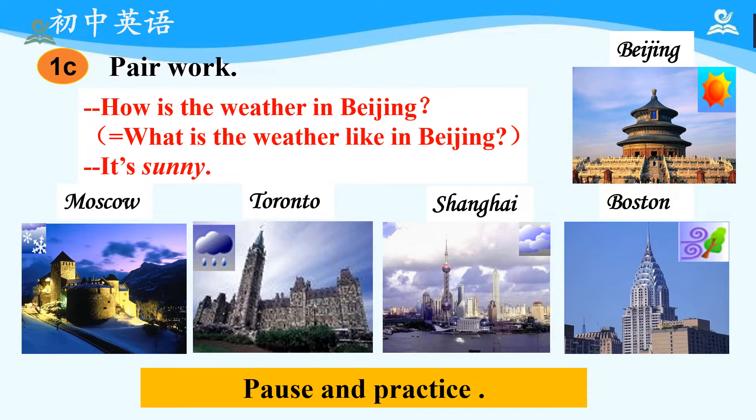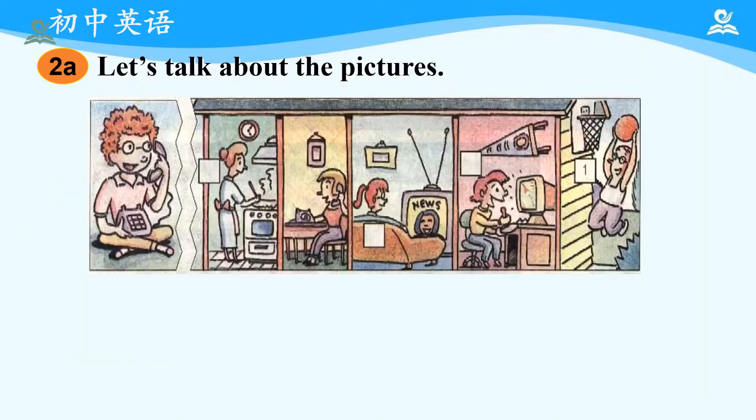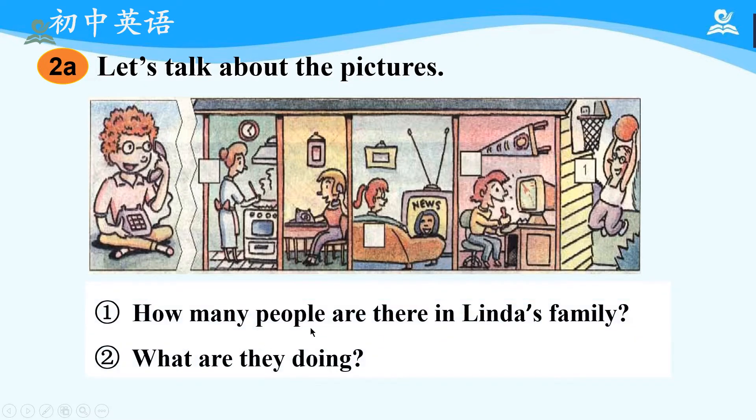Good, everyone has done a great job. Now, let's come to 2A. Jim and Linda are talking on the phone. Let's talk about the pictures. How many people are there in Linda's family? As we can see from the picture, there are 5 people in Linda's family. What are they doing? The lady is cooking, Linda is talking on the phone, the girl is watching TV, the boy is playing computer games, and the man is playing basketball.